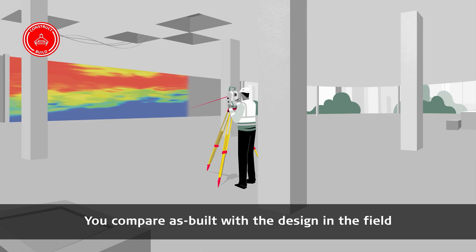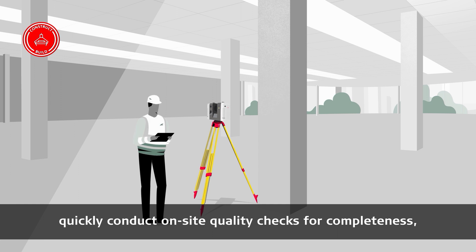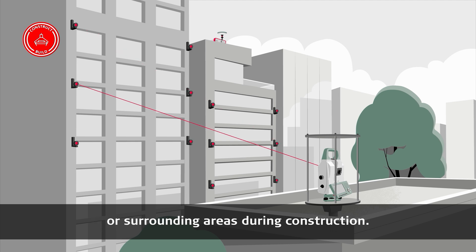You compare as-built with the design in the field by checking the flatness of concrete floors or wall verticality, quickly conduct on-site quality checks for completeness, and perform as-built documentation and monitor the structural safety of the building or surrounding areas during construction.